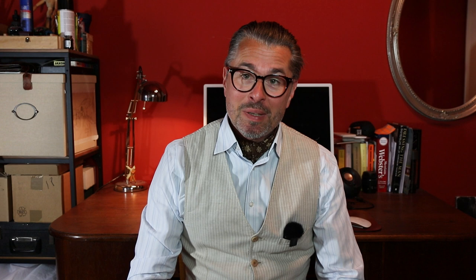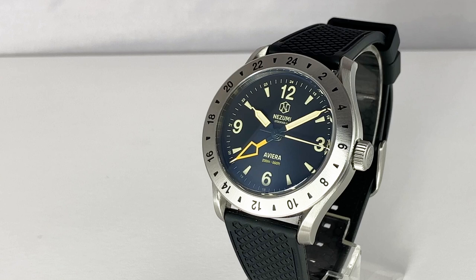Welcome to Caseback Watches, my name is Tim, and our topic today is the Nizumi Aviera GMT watch. But first, a little question: why are GMT watches so fascinating?